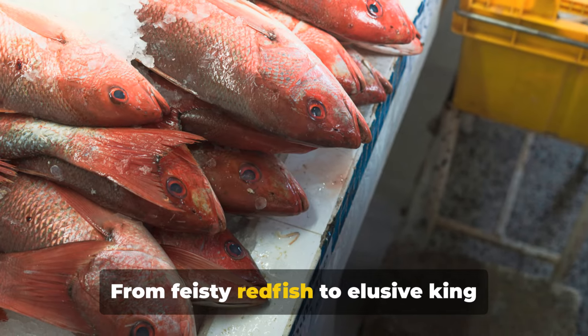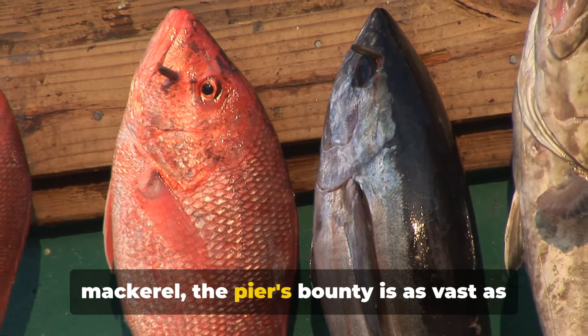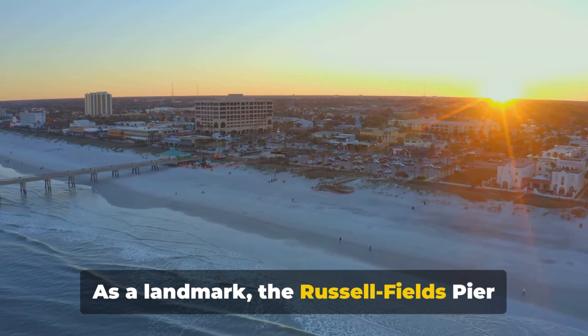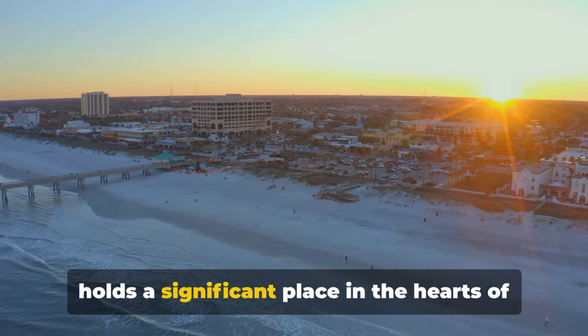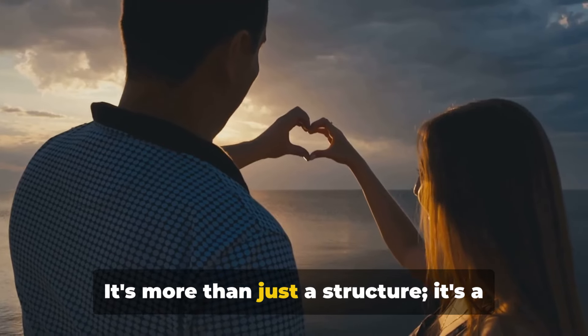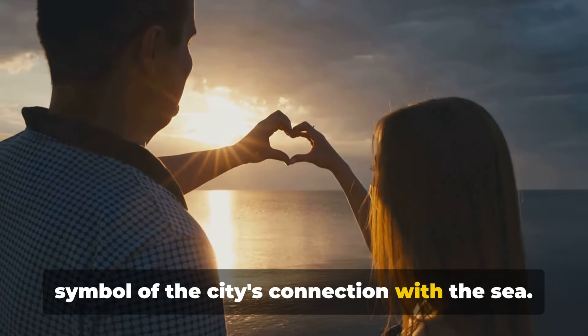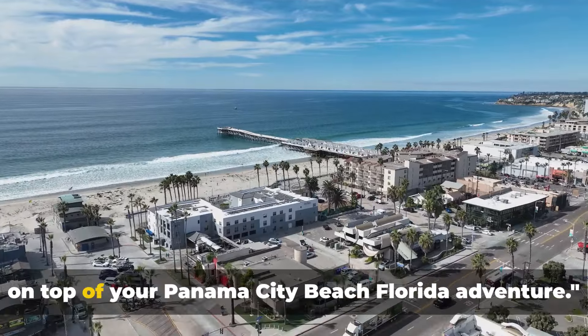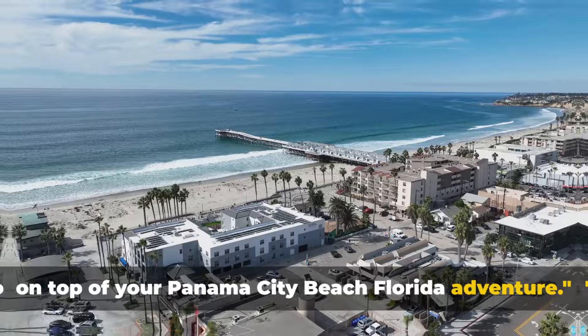From feisty redfish to elusive king mackerel, the pier's bounty is as vast as the ocean itself. As a landmark, Russell Fields Pier holds a significant place in the hearts of locals and tourists alike. It's more than just a structure — it's a symbol of the city's connection with the sea. Russell Fields Pier is truly the cherry on top of your Panama City Beach, Florida adventure.